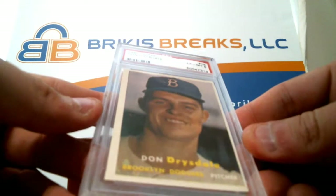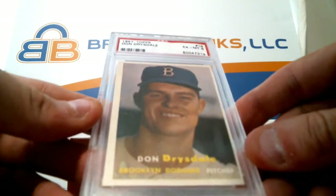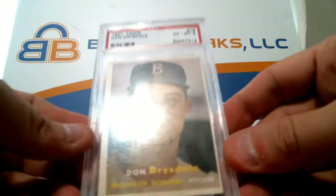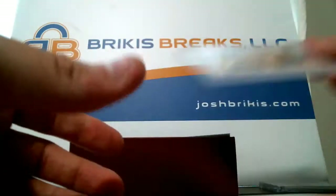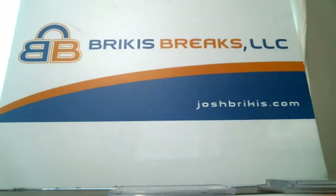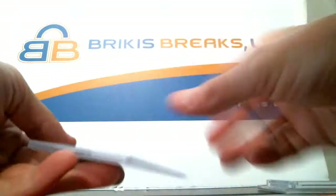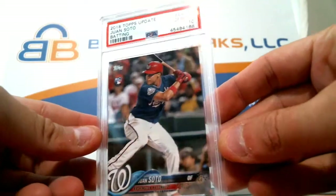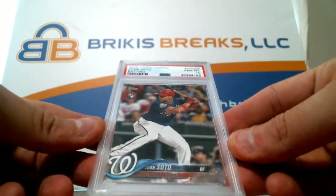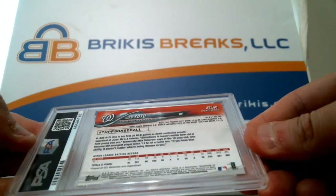The third one is also nice. This looks like possibly they asked for no qualifiers because it's off-center, but otherwise it would probably be a 7. Pretty nice card — a little off-center but a 1957 Drysdale PSA 6. And the third card: 2018 Topps Update PSA 10, Juan Soto for the Nationals — PSA 10 rookie from 2018 Update. Very nice. Nice box, Sean — congrats, three nice cards.